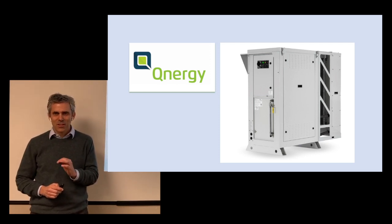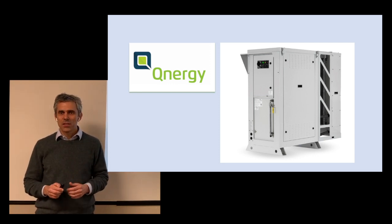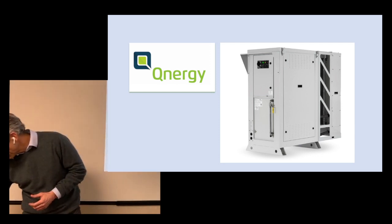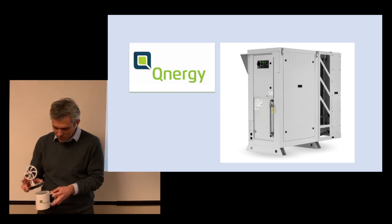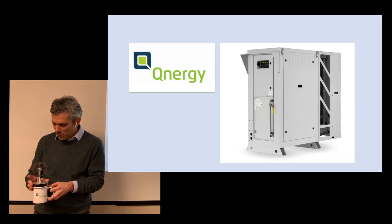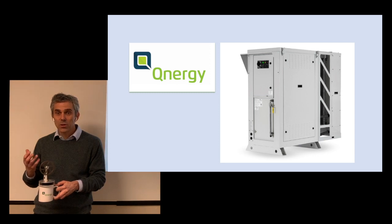The Stirling engine has two unique properties. One, it is fuel agnostic — essentially any source of heat can be used as fuel. I have here a Stirling toy that can be bought off the internet. You put it on a cup of coffee, you prime it a little bit, and then it turns. It uses the energy of the hot water to create rotation. Essentially, the Stirling engine is fuel agnostic — any source of heat can create motion.